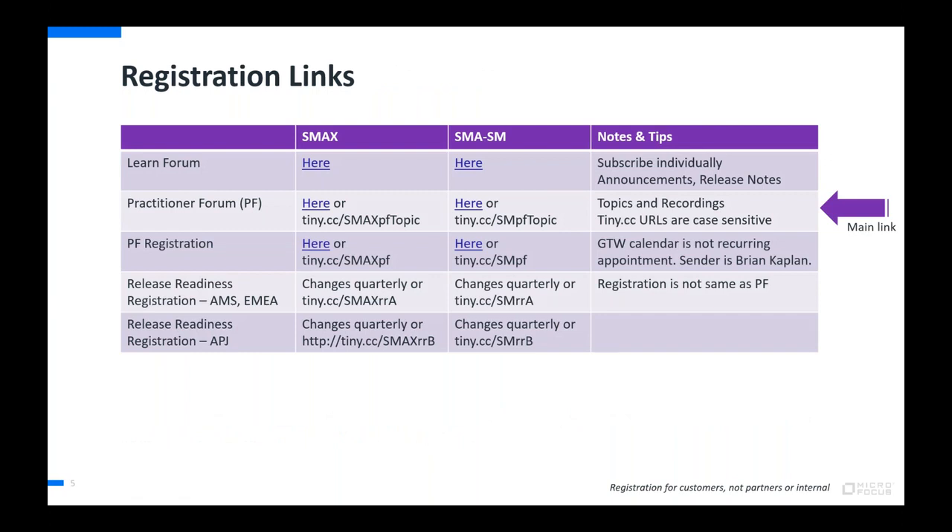This is a handy table of links to keep you in the know. If you subscribe to the Learn Forum for either SMAX or SM, you'll get notifications of future practitioner forum sessions and Release Readiness webinars. You need to use the GoToWebinar registration for each practitioner forum, but Release Readiness is a separate GoToWebinar registration. Internal and partners will use the training site to register, not GoToWebinar.